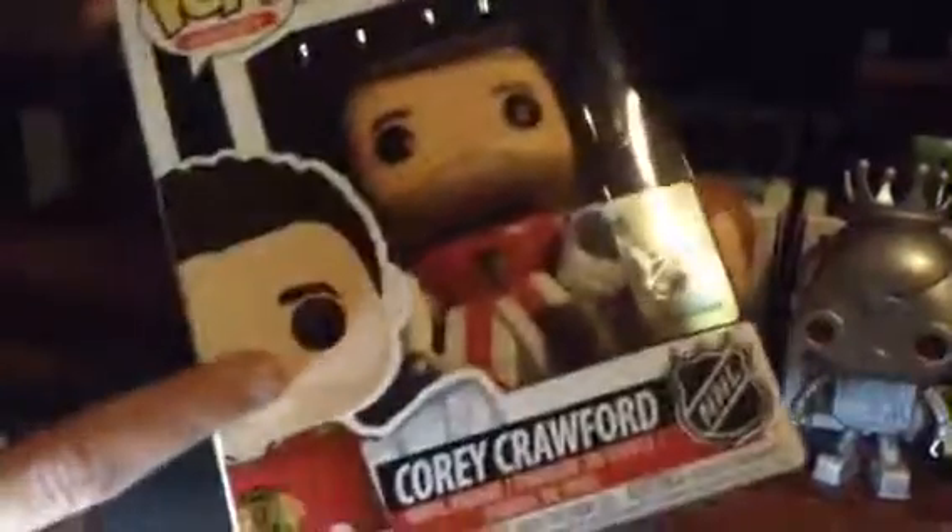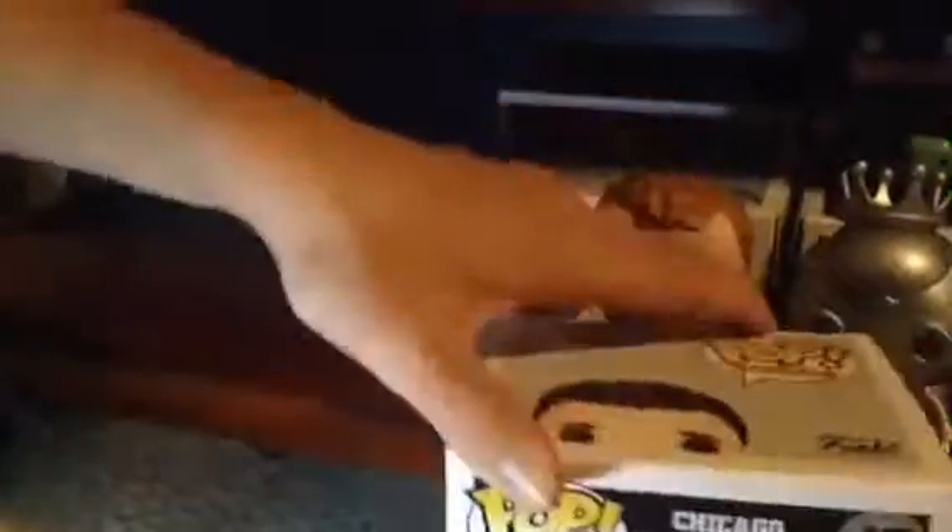Now let's get on to Cory Crawford. There's technically just the same thing about Cory Crawford, just Chicago Blackhawks and number 17, and it just says his name and stuff. Just having the same thing. So let's open him up.